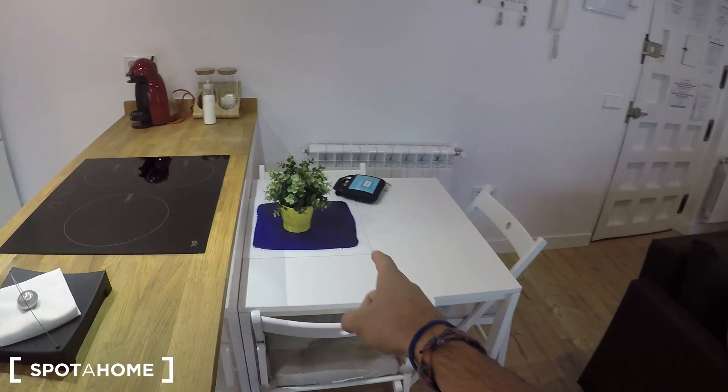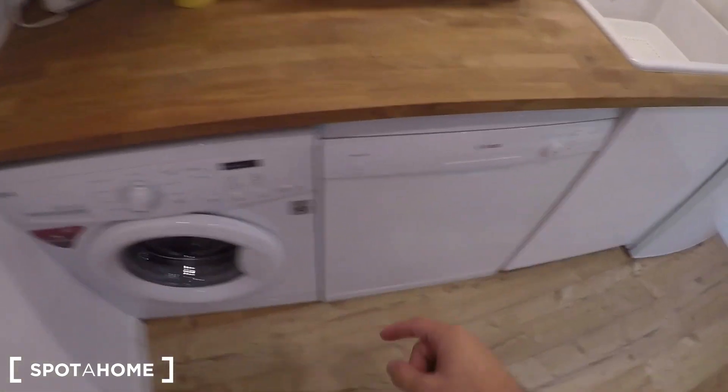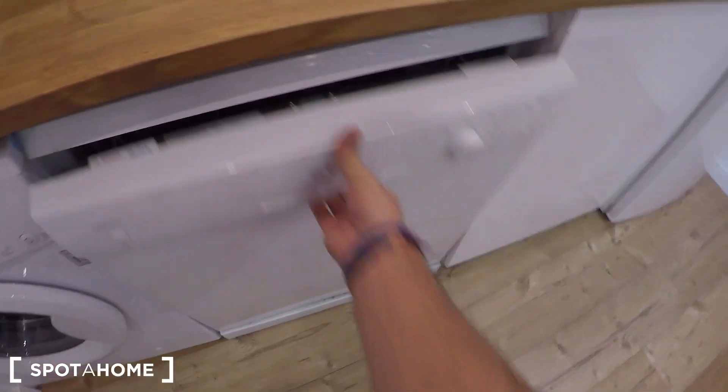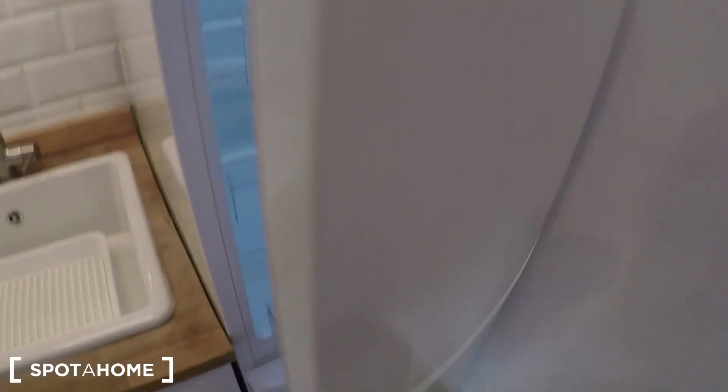Here we have the dining table, and this is the kitchen area. It's a fully equipped kitchen with the washing machine, the dishwasher, you have the oven, the stove, the microwave, cupboards to store your stuff, and a modern fridge with the freezer.